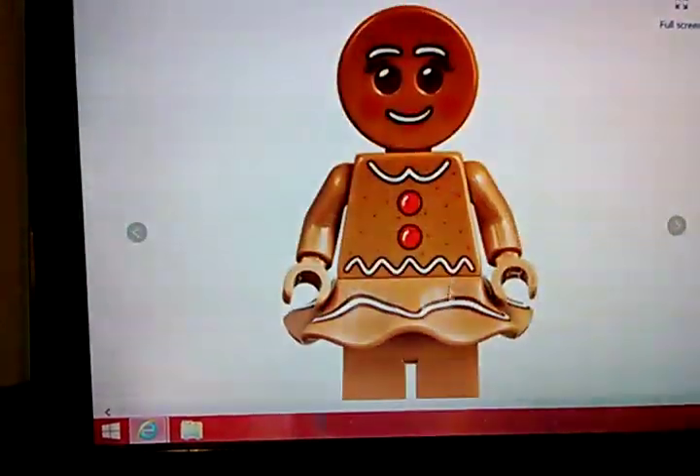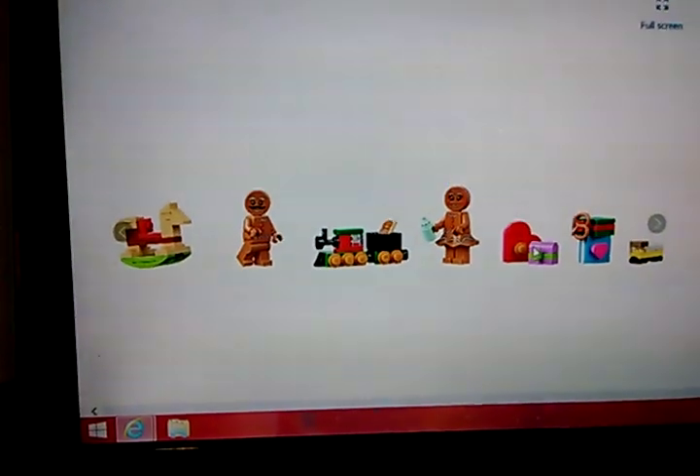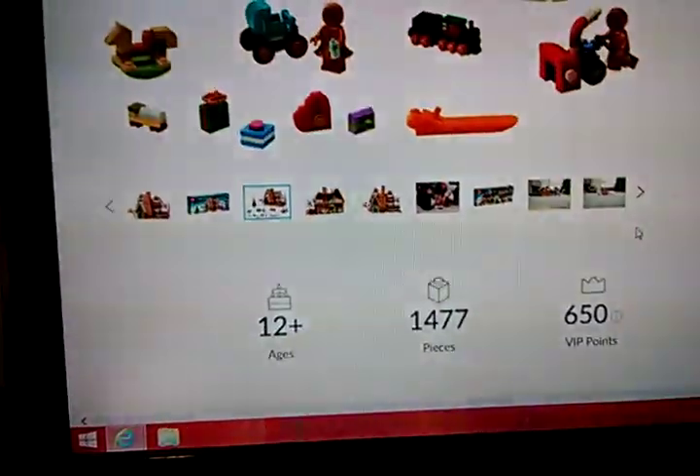And there's the mama one, which has a new skirt piece and a new gingerbread print. They even have a baby. They have all these accessories.